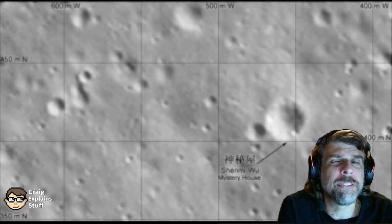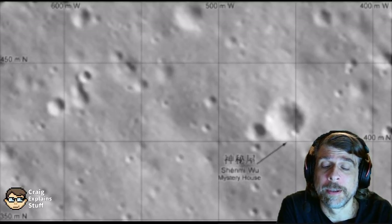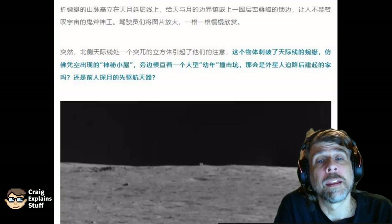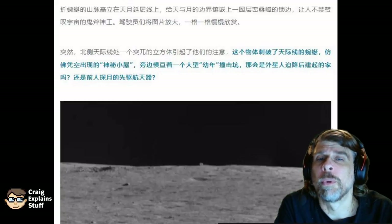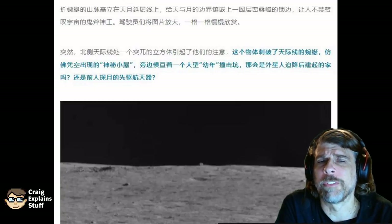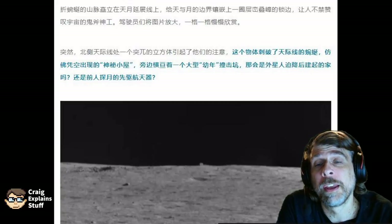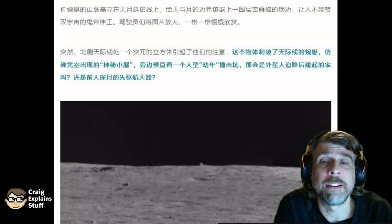So, if this is just a boulder, then why is everybody calling it a Mystery Hut and getting so excited about it? Well, that can be attributed to the press release that China put out about the cube. Not only do they refer to it as a Mystery Hut, they even ask the question: was it a home built by aliens after a crash landing, or is it the pioneer spacecraft of the predecessors to explore the moon? Of course, nobody in the Chinese National Space Administration actually thinks this, but they were being intentionally provocative in order to generate interest in their probe.